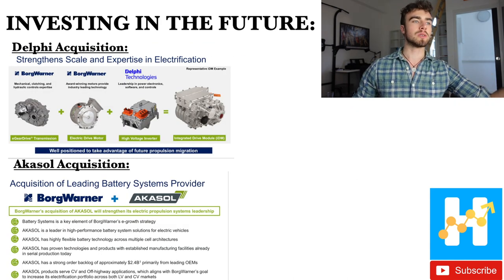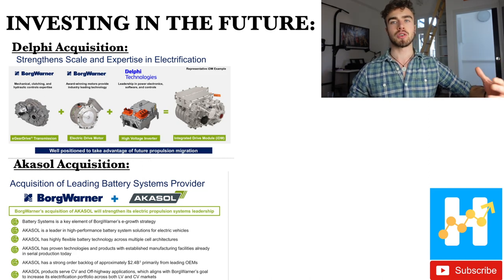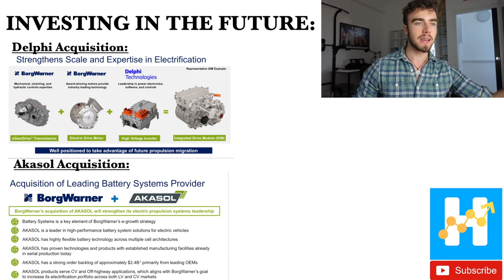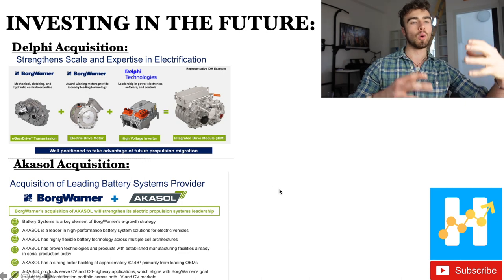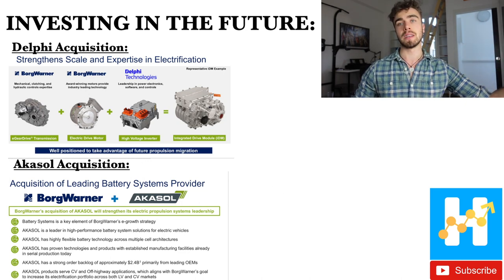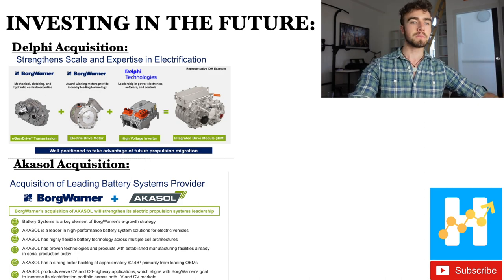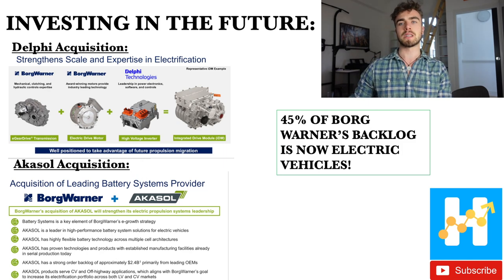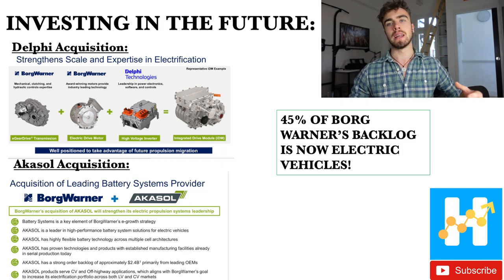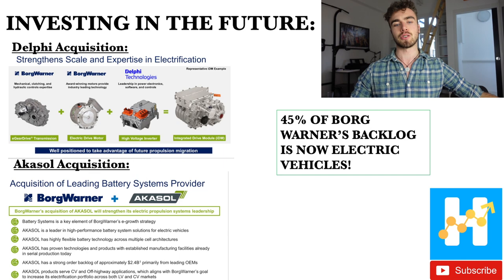BorgWarner has also made acquisitions they're integrating into their business to help with the EV transformation. They acquired Delphi, which has helped with their integrated drive module, and Akasol, one of the world's leading battery suppliers for electric vehicles. In their most recent earnings call, BorgWarner announced that 45% of their backlog is now in electric vehicles — they are significantly deepening their EV business.